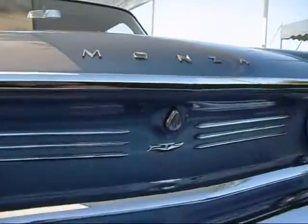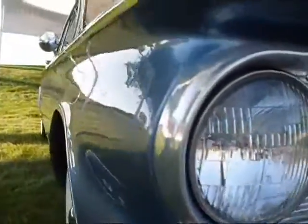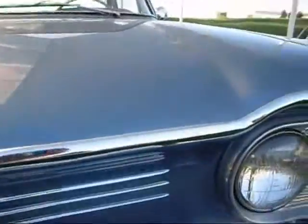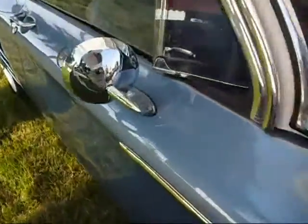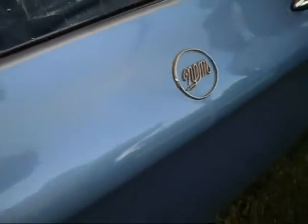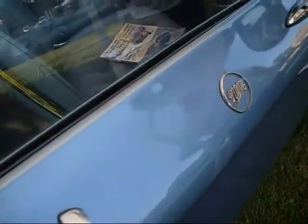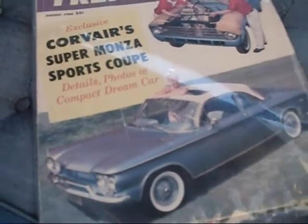Monza. Back in 1960, Chevrolet experimented with a 1960 Corvair to make it into a Monza, and somehow this one survived. It was on the cover of a 1960 Car Life magazine — or Motor Trend. We've got a peek inside. I think this was Bill Mitchell's, the CEO of GM or somebody really high up. I think he had this car made for his daughter. Corvair Super Monza Sports Coupe. There's the car — we're looking right at it in real life.